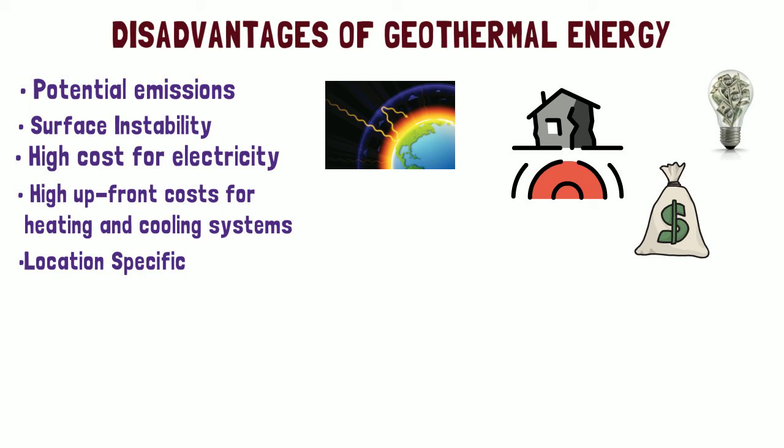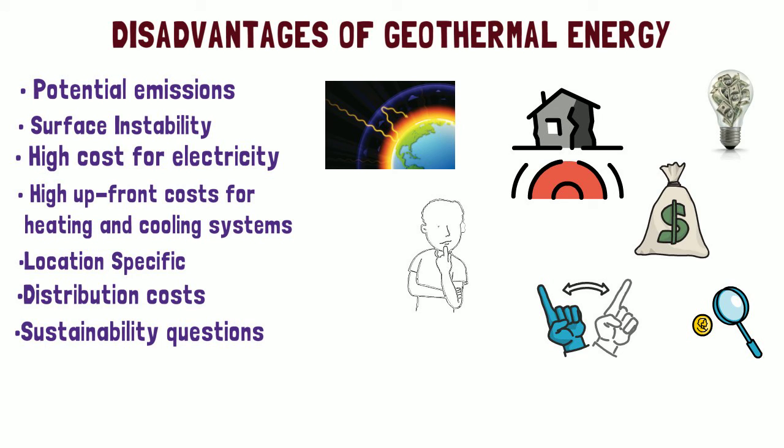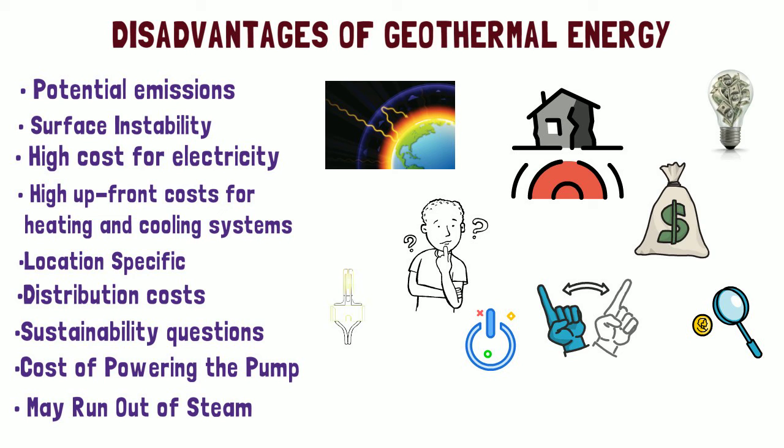11. Location specific — good geothermal locations must be researched. 12. Distribution costs — if geothermal energy is moved long distances, that increases costs. 13. Sustainability questions — some experts question if other energy sources aren't better. 14. Cost of powering the pump — geothermal heat pumps need a power source. 15. May run out of steam — if the heat is not taken care of properly, it can cause a meltdown or other problems.